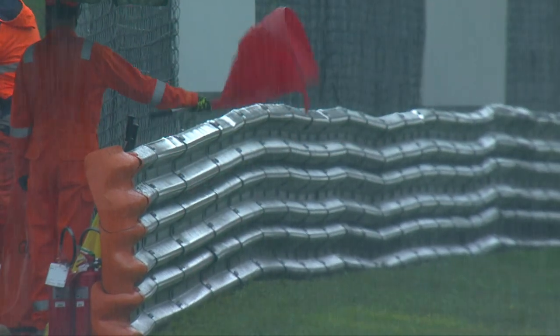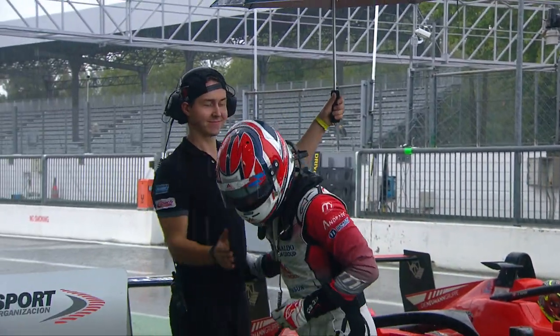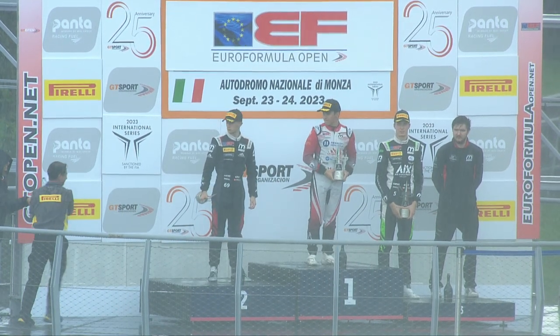But the red flag was waved due to the deluge we faced here at Monza, the rain cascading down at the circuit. This led to Norleone, who was leading the way when the red flag was brought out, being brought into the pits and named the victor.